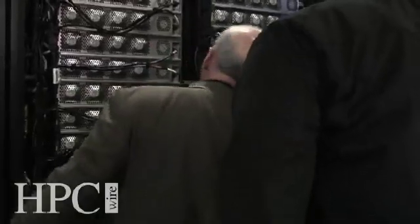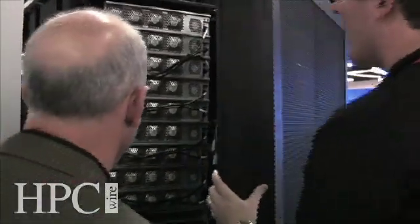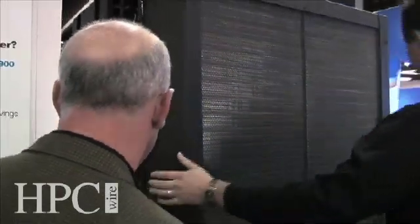Behind me, I'm happy to have the IBM DCS-9900. This platform gives 2.4 petabytes of storage on two floor tiles, and that makes a lot of our customers really happy.